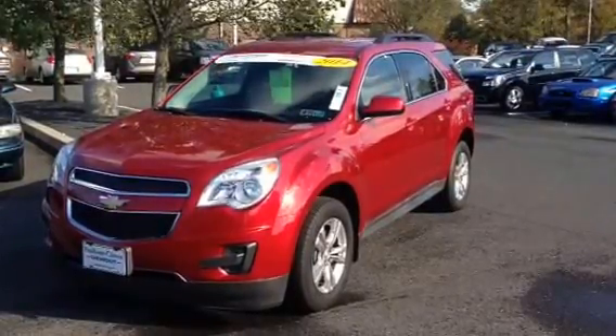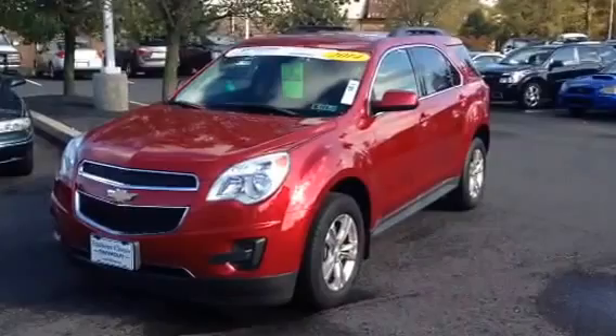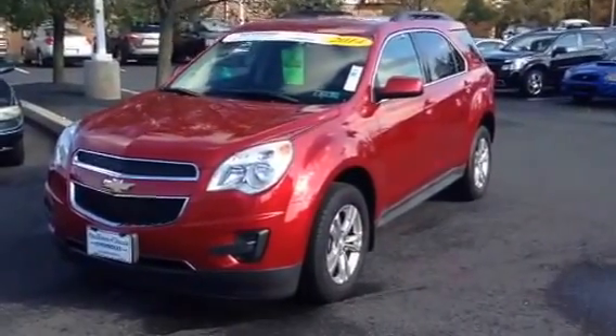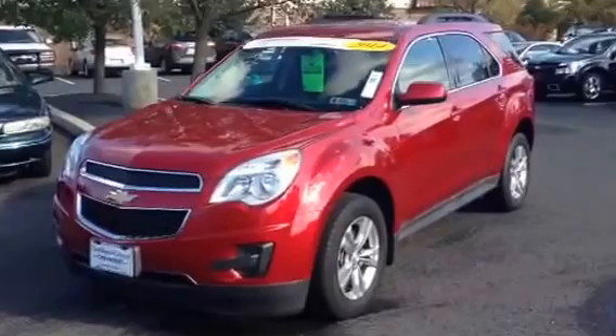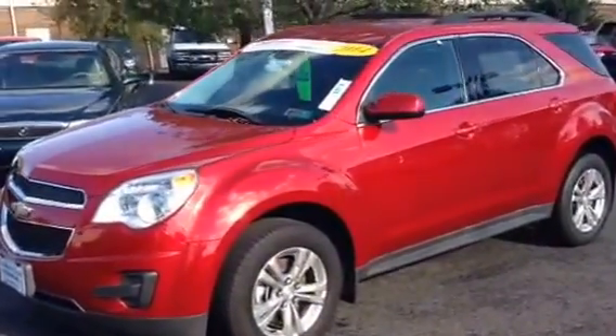My name is Eric with Faulkner CLK Chevrolet. I'll be helping you out today when you come in to look at this 2014 certified Equinox. Beautiful vehicle, front wheel drive 1LT, a little over 10,000 miles, and as I mentioned it is certified. The vehicle is pristine and we look forward to seeing you around 11:45.